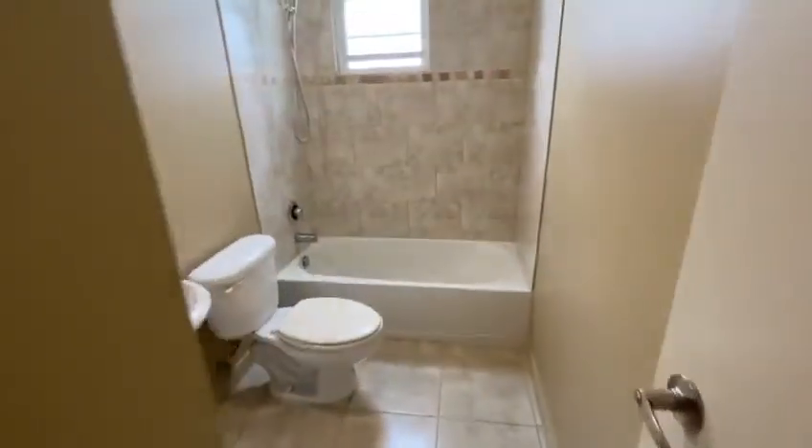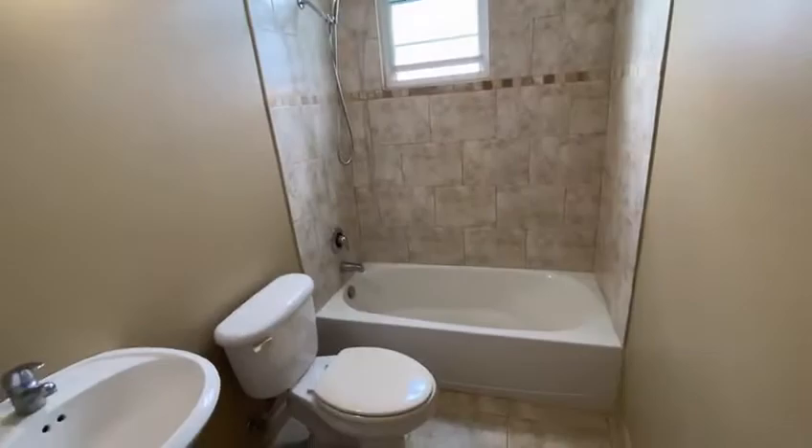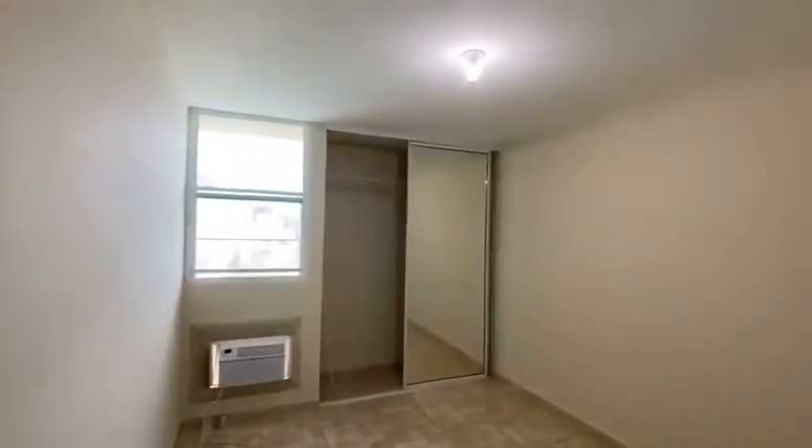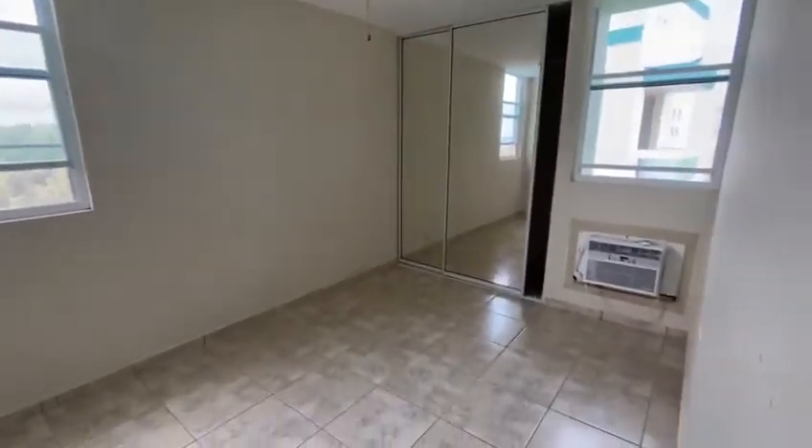Here's the second bathroom. All the bedrooms have air conditioning — your own individual AC units, which most of these apartments do not have — as well as upgradable fans.